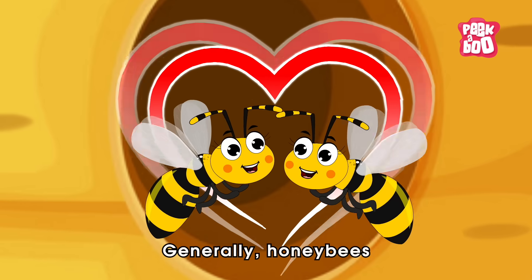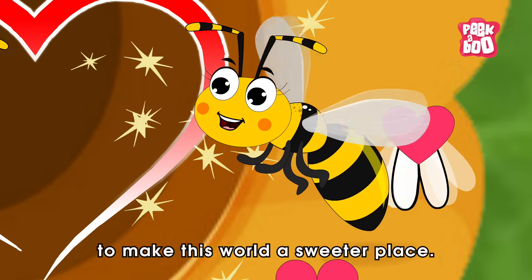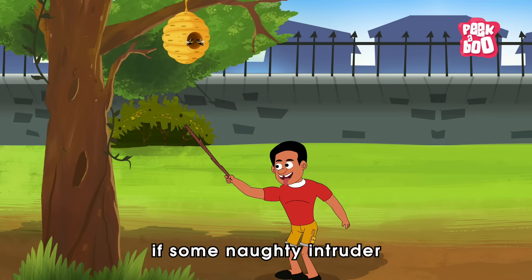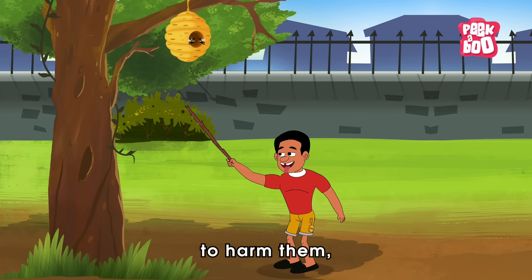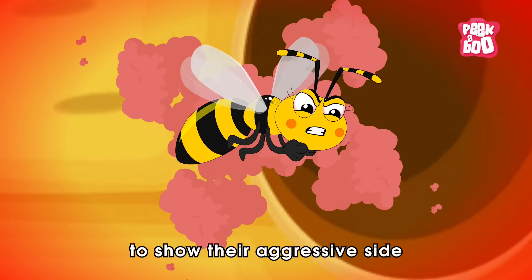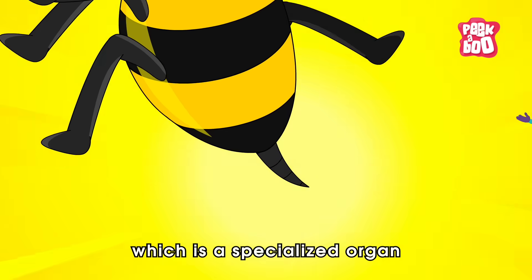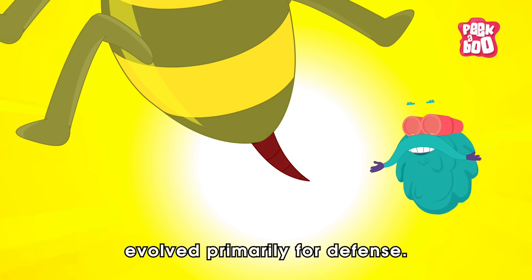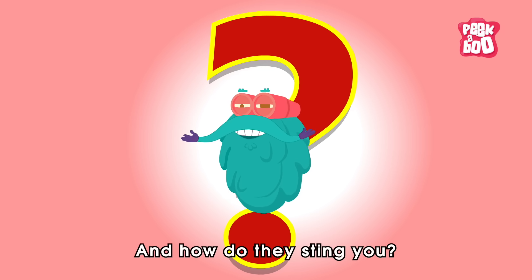Generally, honeybees mind their own business, living peacefully to make this world a sweeter place. However, if some naughty intruder tries to poke into their personal space to harm them, these bees won't hesitate to show their aggressive side by using their venomous stinger, which is a specialised organ evolved primarily for defence. And how do they sting you?